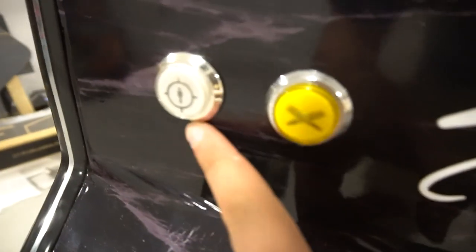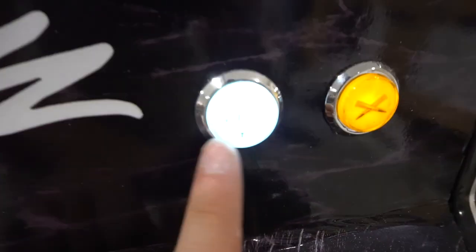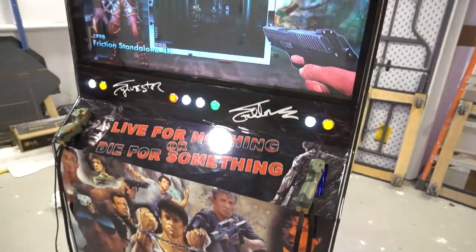Real quick — the custom button inserts. You can see for player one I did the coin button as an ammo bullet design, you've got Rage, you've got Exit, and then player two with the bullet design as well. Custom button inserts on this one.